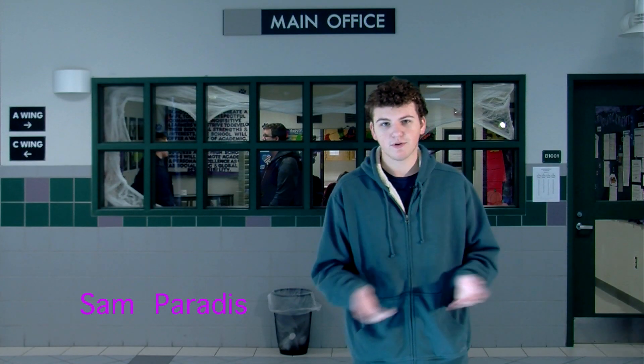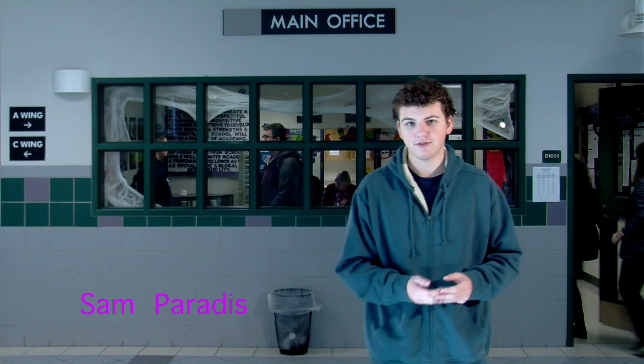This is our main office. If you're looking for our principal, Mr. Richard, you can find him here.